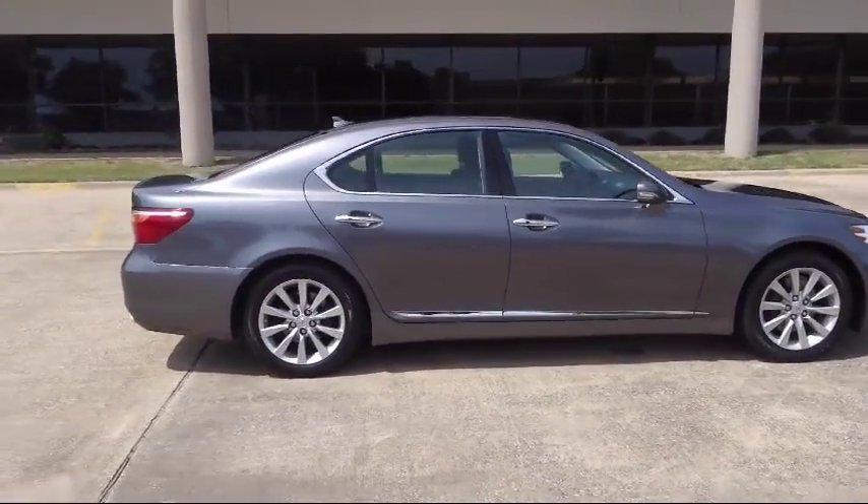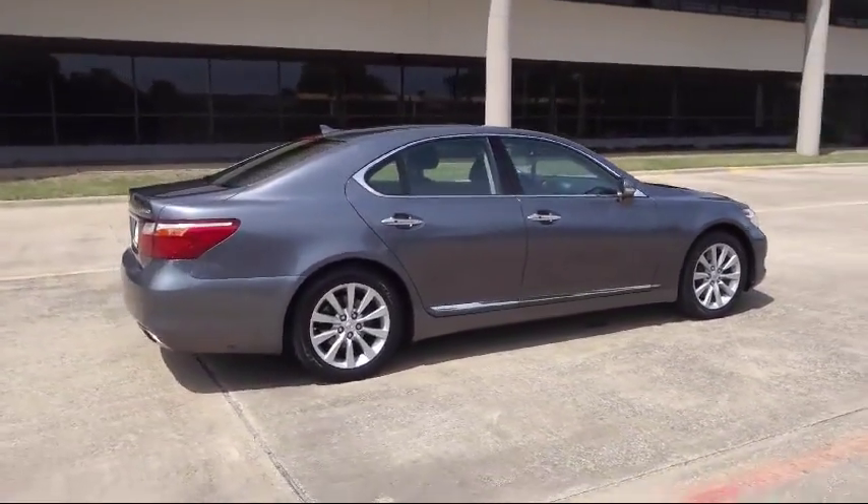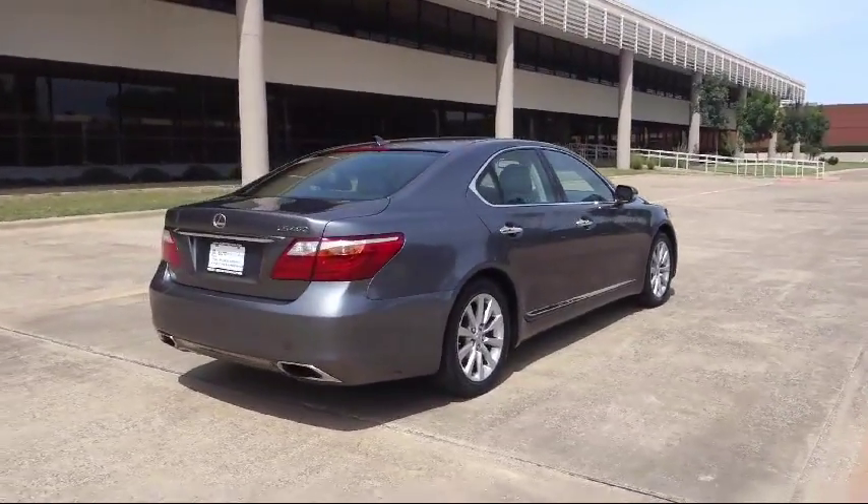The vehicle also features fog lights, cruise control, side airbags, and has less than 90,000 miles on the odometer.